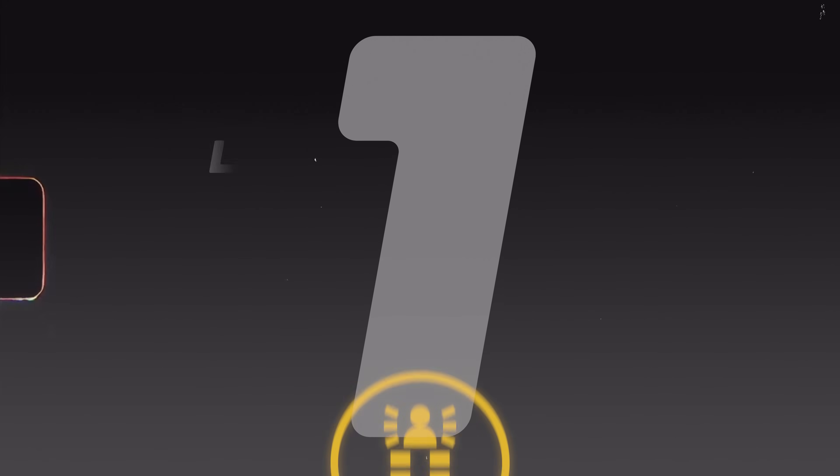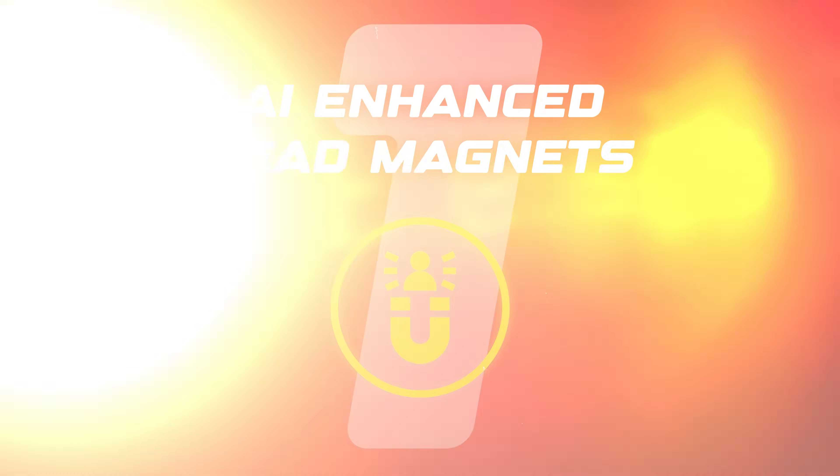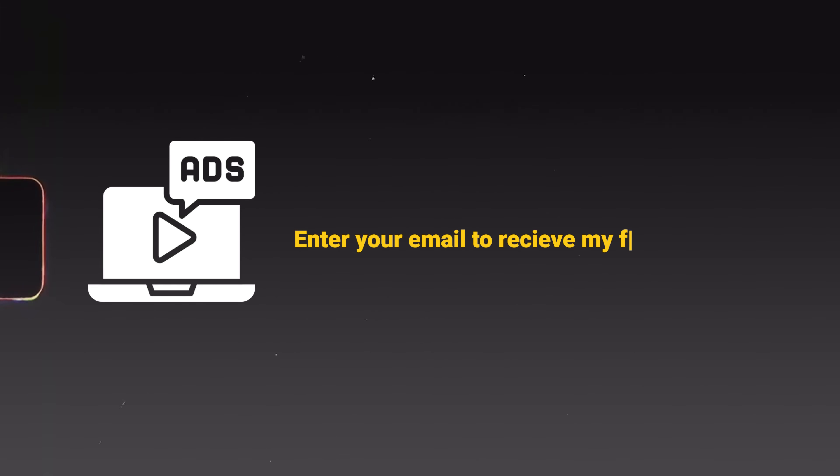Jumping into the first system, we have AI-enhanced lead magnets. Businesses need to generate leads and a typical way of doing that is with lead magnets — you run ads to a landing page where it says, hey, put your email in to get my free ebook on how to do XYZ. It's basically an exchange of value where they give something you want and they get something back. Ebooks, free resources, anything can be a form of lead magnet.